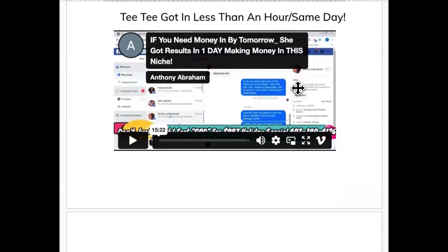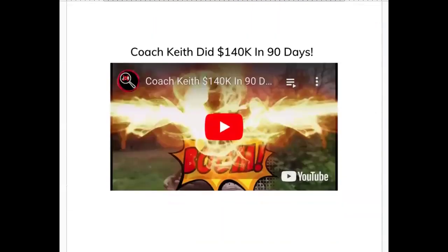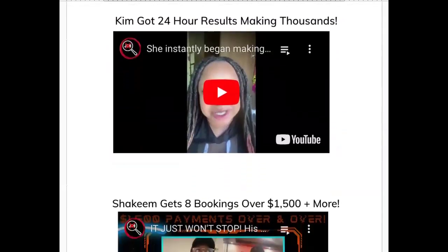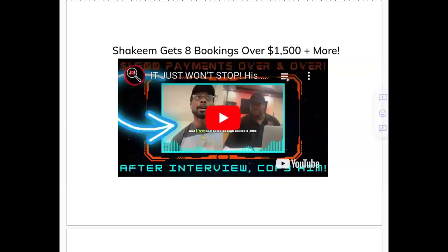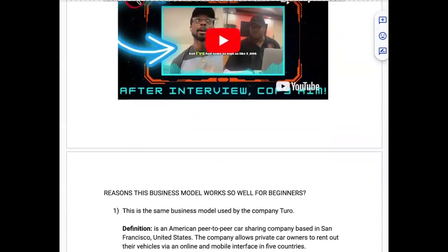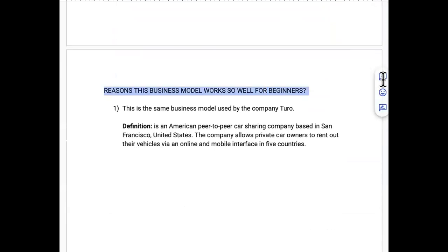Here are some testimonials found on the channel. TT got results in less than an hour, the same day of starting this. Coach Keith uses this business model to bring in over $140k in less than 90 days. Kim got results in less than 24 hours making thousands of dollars. Top student Shakim got eight bookings, booked up for months ahead, over $1,500 per booking.